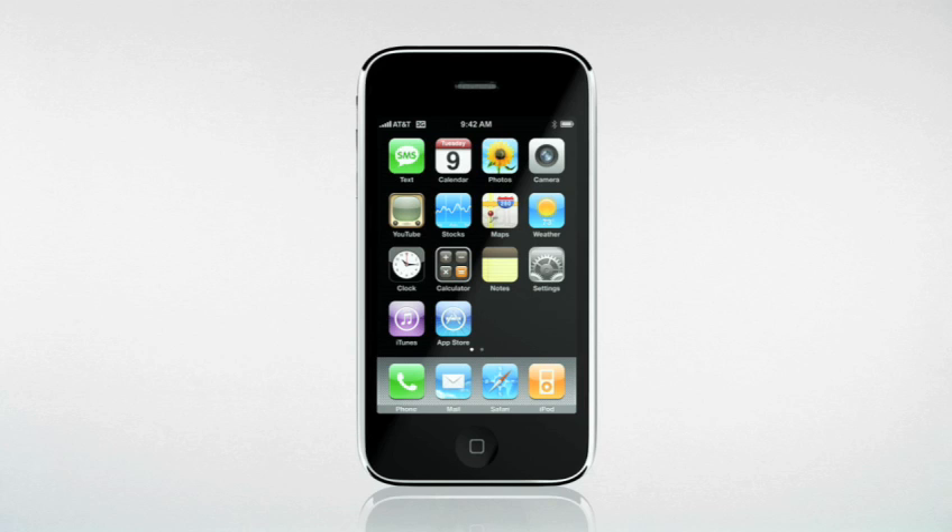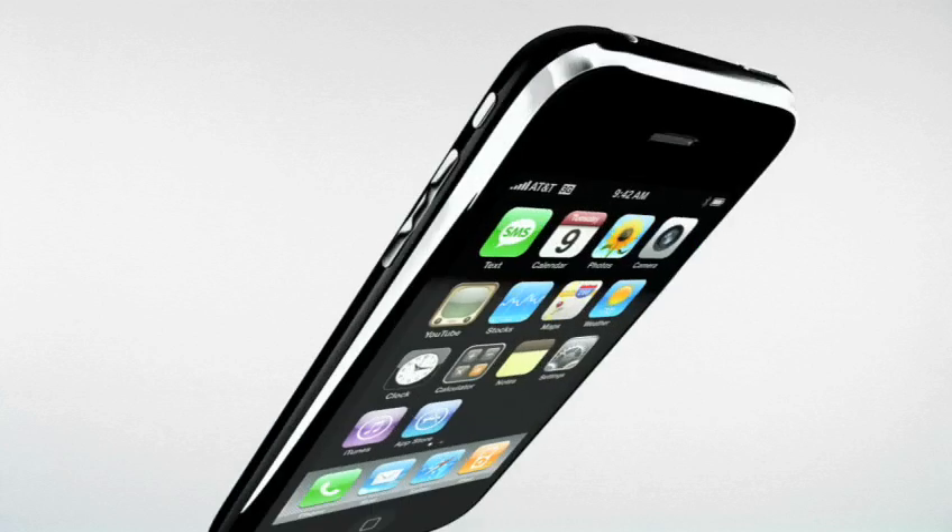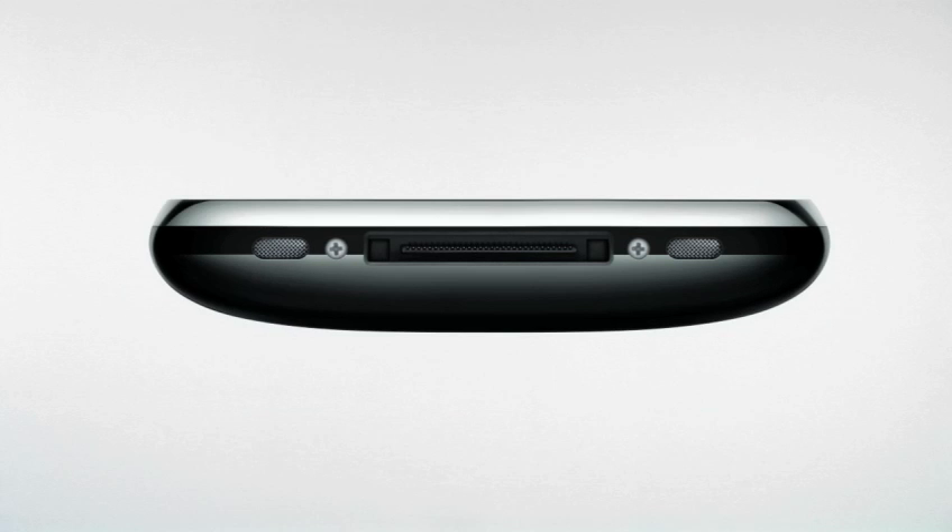iPhone 3G still features the gorgeous 3.5-inch multi-touch display along with the Home button, which will always take you back to the home screen. On the left side of iPhone 3G you'll find new metal volume up and down buttons and a silent ringer switch. On the top is the sleep-wake button and a redesigned 3.5mm audio jack that lets you use your favorite headphones. On the bottom is the iPod connector along with the redesigned speaker and microphone that bring dramatically improved audio to iPhone 3G.